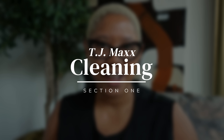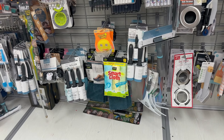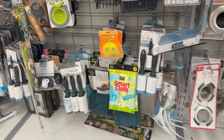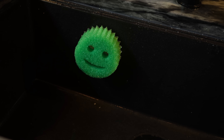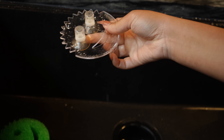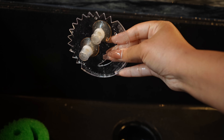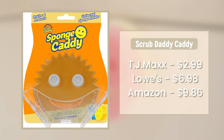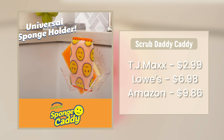First, I want to talk about cleaning. In the number one spot, we have the sponge caddy — this is for the Scrub Daddy. It is one of the hottest sponges on the market because they work so well, but I hate leaving my Scrub Daddy just sitting in my sink or on my countertop because it can stain it. That's why I love this caddy. At TJ Maxx it is $2.99, at Lowe's it is almost $7, and on Amazon it is almost $10, so you're really getting a good deal.